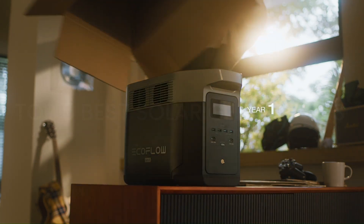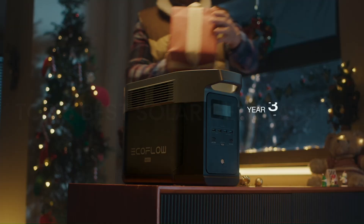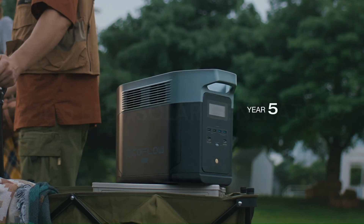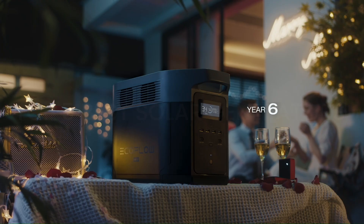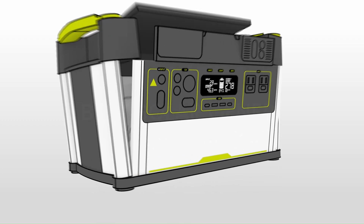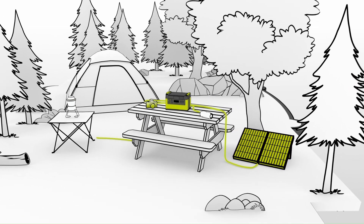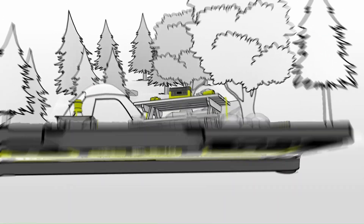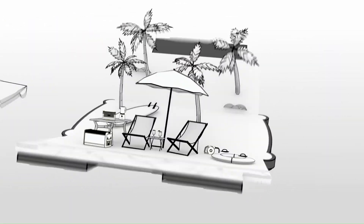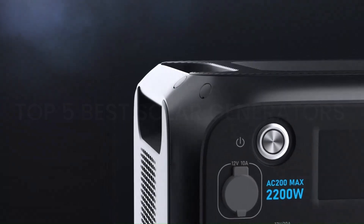Welcome to Valid Advisor, your ultimate destination for expert insights into the world of gadgets. I'm thrilled to be your guide through the latest in technology, bringing you comprehensive reviews and recommendations. Join our community as we explore the top 5 best solar generators, providing you with the knowledge to make informed choices in this ever-evolving tech landscape. Subscribe now for a front-row seat to the future of innovation — at Valid Advisor, we're here to ensure you stay ahead in the world of cutting-edge technology.